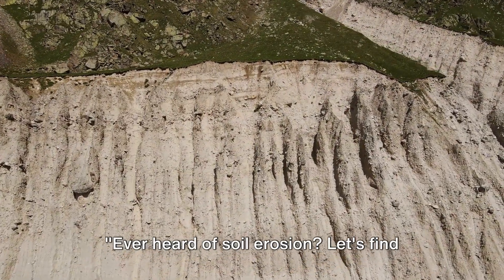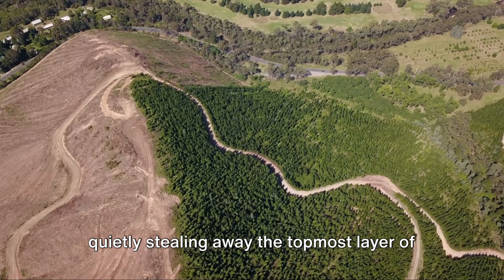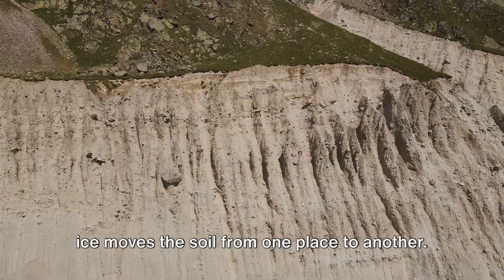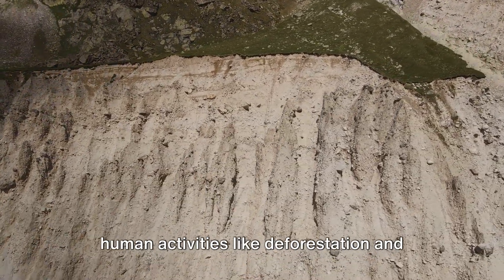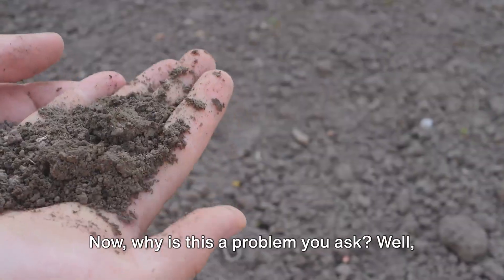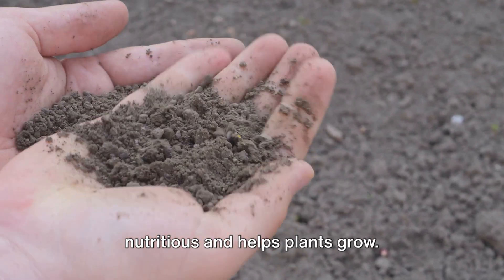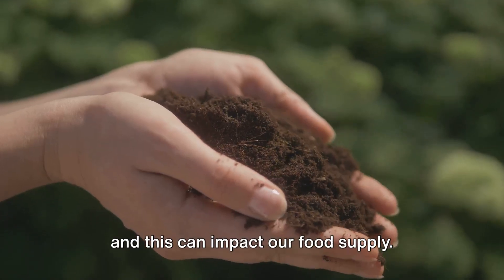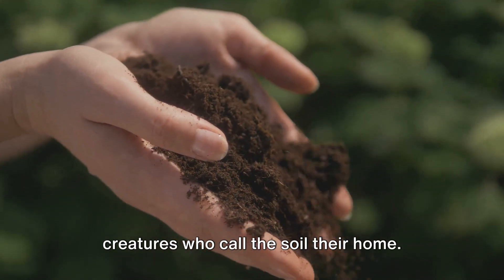Ever heard of soil erosion? Let's find out what it is. Soil erosion is like a sneaky thief, quietly stealing away the topmost layer of our soil. This happens when wind, water, or even ice moves the soil from one place to another. It's a natural process, but sometimes human activities like deforestation and over-farming can speed it up. The top layer of soil is the most nutritious and helps plants grow. Without it, crops can struggle to thrive, and this can impact our food supply. It also affects the habitats of many tiny creatures who call the soil their home.